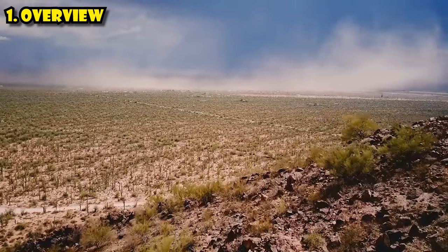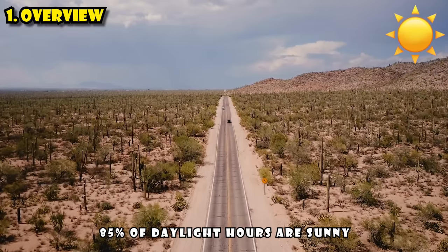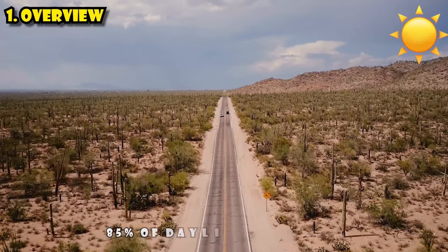Phoenix is probably best known for its warm, sunny weather — 85% of all daytime hours in Phoenix are sunny, making it the sunniest big city in the United States.